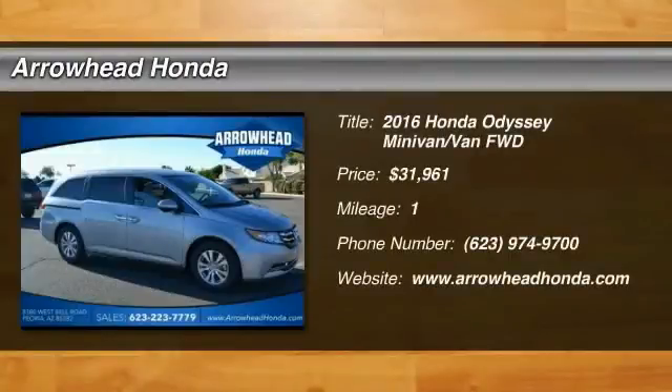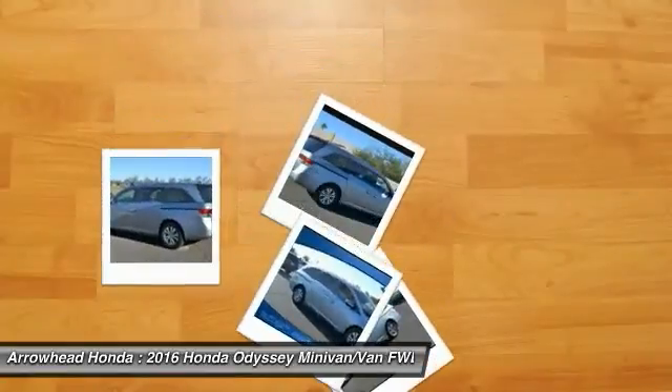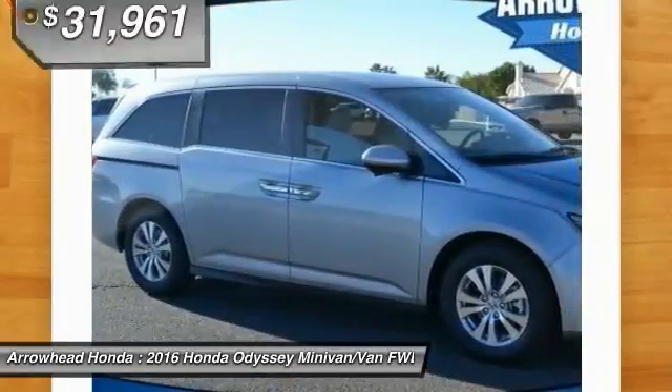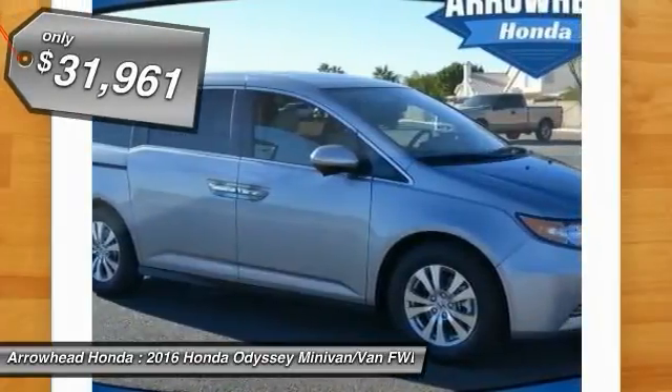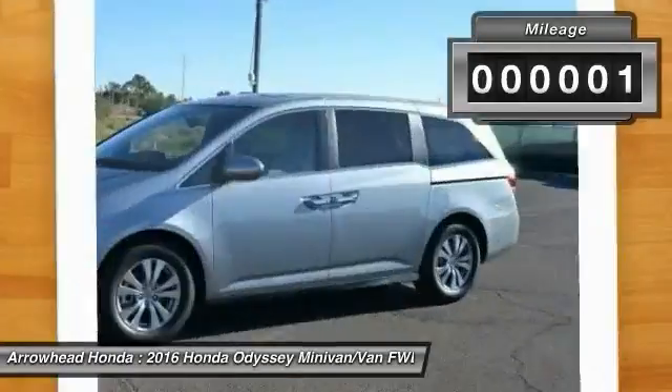2016 Odyssey. The Honda Odyssey is a showcase of distinguished style, captivating technology, and advanced safety features — a must for all families. It is priced below $35,000 and has less than 100 miles.